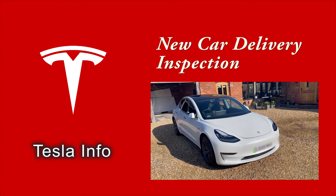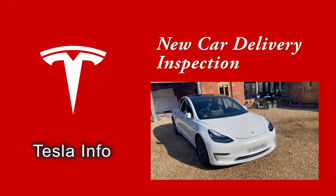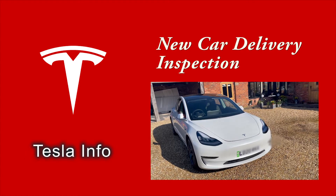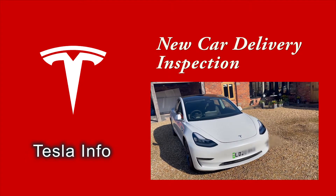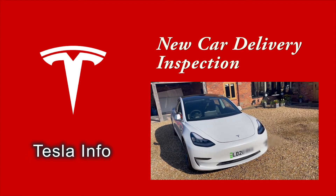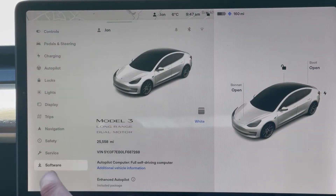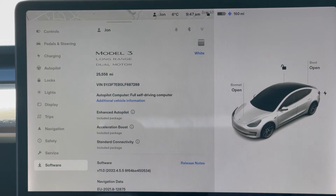When picking up a new Tesla, there are a range of things to be checked at delivery time. Some of these things can be done later, but we still recommend working through all aspects over the first 24 hours, and some aspects before you drive away. We're using a used car, but this helps show up some of the faults you are looking for.